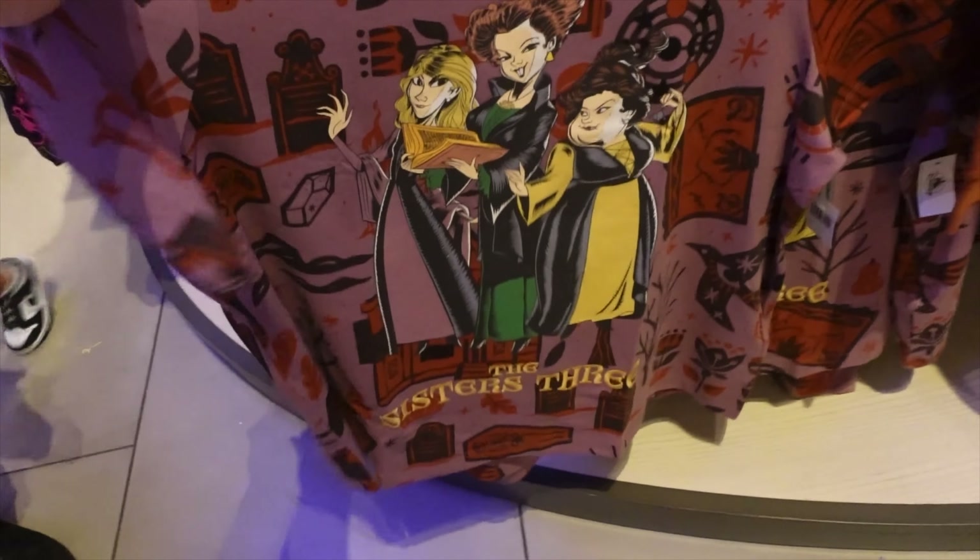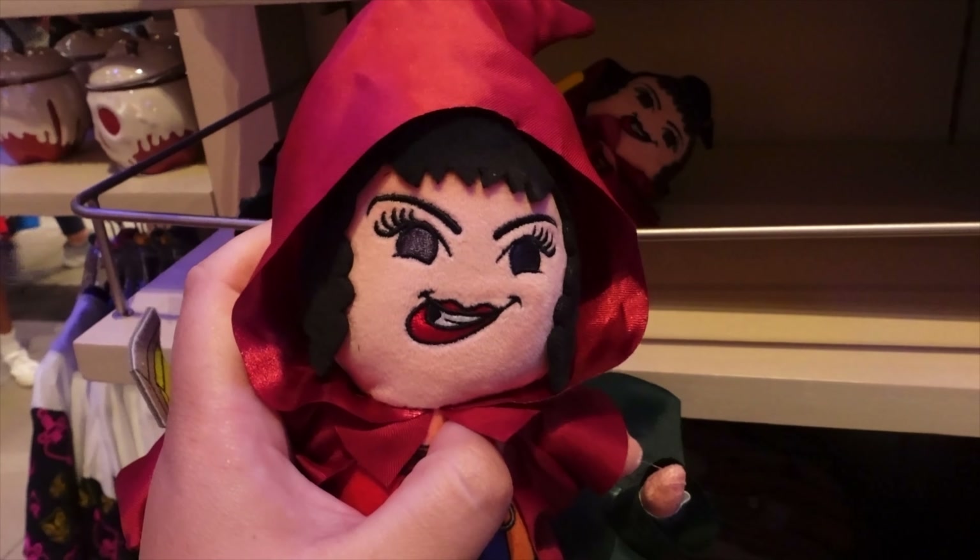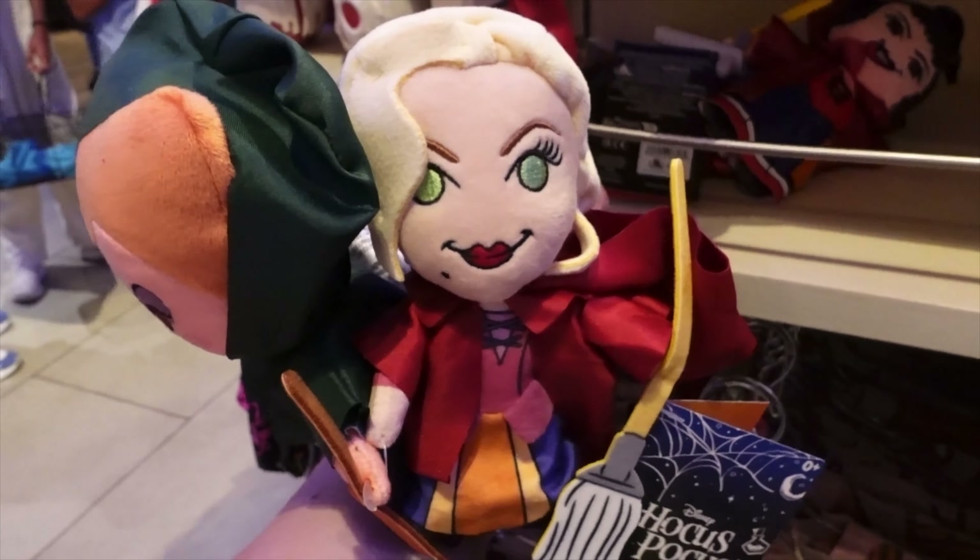They've got a new Hocus Pocus shirt — that is really cute with the characters on it. And they also got a new jacket.